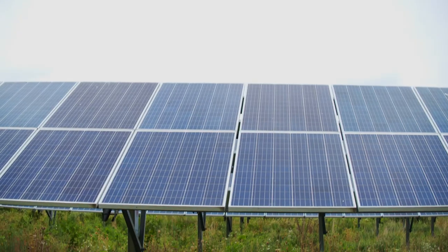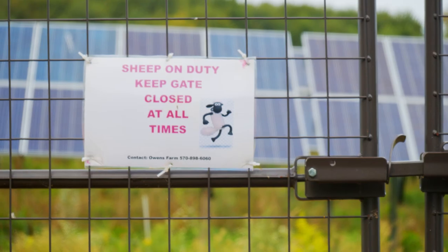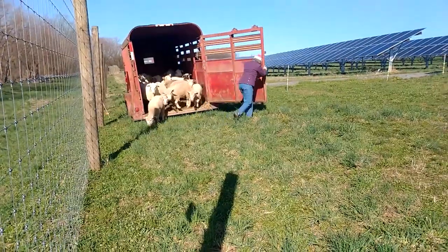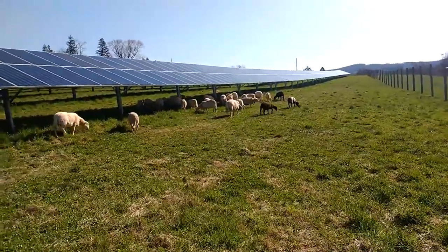You have to control the weeds on the site, especially if they start to grow to the point where they're blocking sunlight — then it's defeating the purpose. First thing I found out, there are multiple types of sheep. There's wool sheep and hair sheep. We have hair sheep. They've been up there two full seasons now, and they're doing the job they're paid to do.